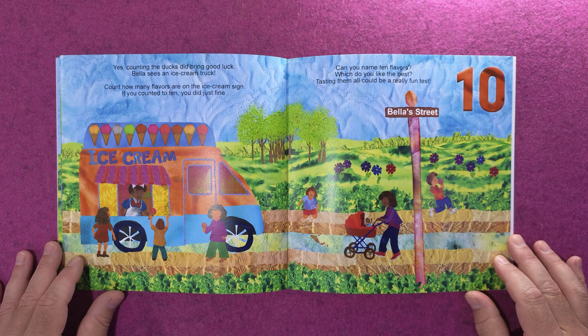Bella sees an ice cream truck! Count how many flavors are on the ice cream sign — if you counted ten, you did just fine. One, two, three, four, five, six, seven, eight, nine, ten. Can you name ten flavors? Which do you like best?